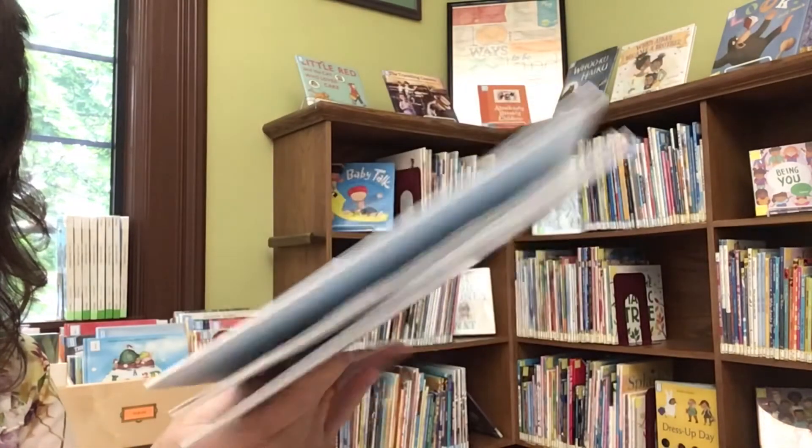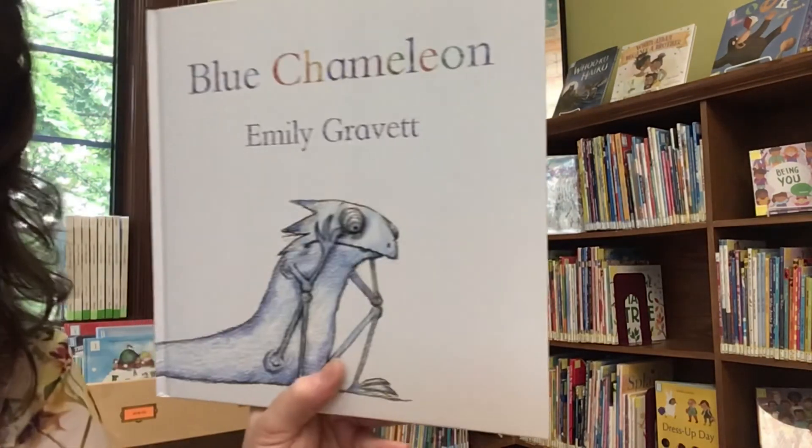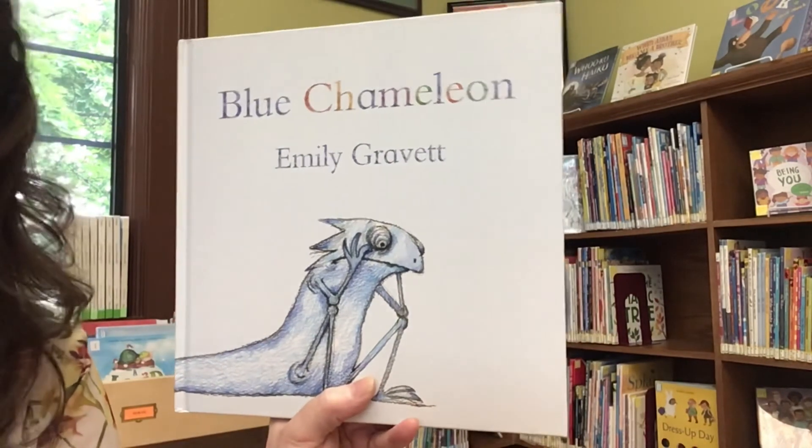Oh, chameleons are fascinating. Phew — glad we had a happy ending there. I miss you, friends.